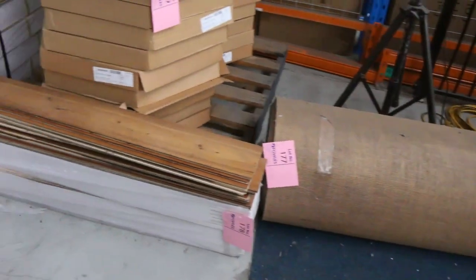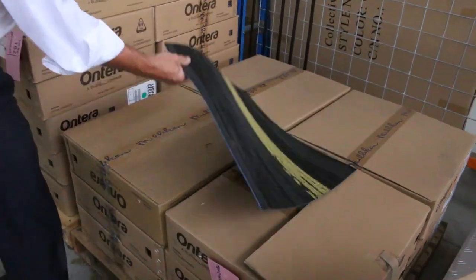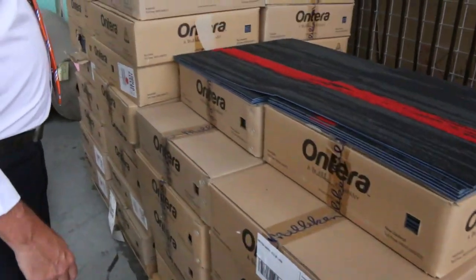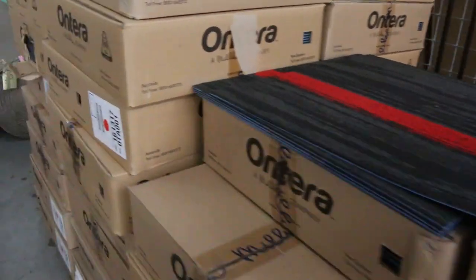We've got some floating floors — just a couple of odd lots there. Around $20 a square meter for the engineered floating floor. And some carpet tiles also — we've got yellow and black, red and black, and also orange and black commercial grade solution-dyed carpet tiles. $10 a square meter is what we're looking to get on those ones there.